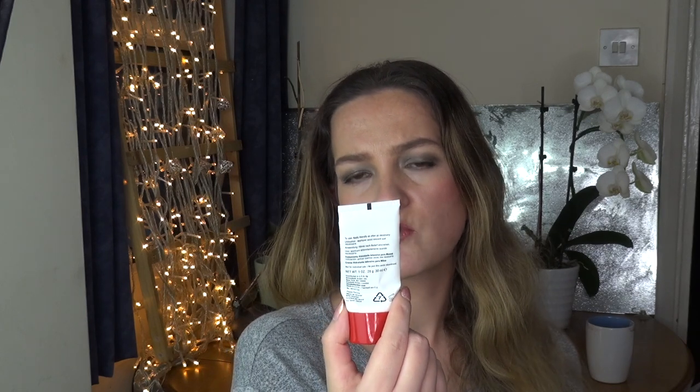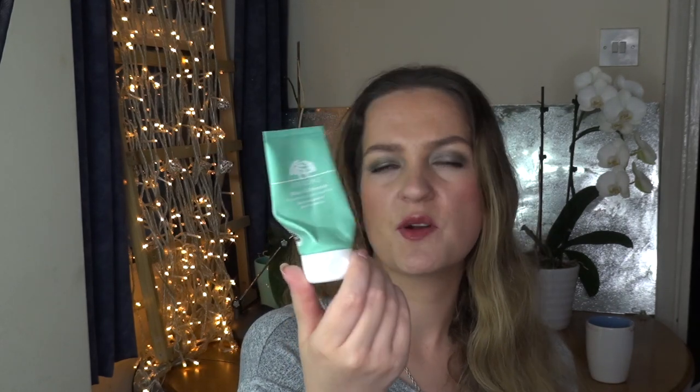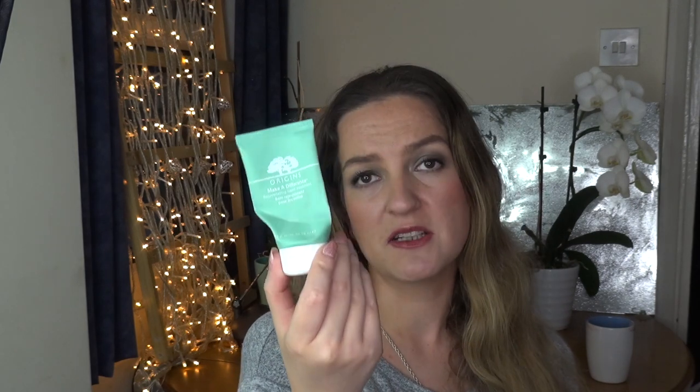Another hand cream — the 8 Hour Cream by Elizabeth Arden. I don't think I liked it very much; for a while I was actually using it on my lips. I don't anticipate purchasing it again. Then there's the Origins Make a Difference Rejuvenating Hand Cream — lovely smell, I love this cream. I got it in their sale because they discontinued it. I might consider buying it again because it was a really nice nourishing cream.